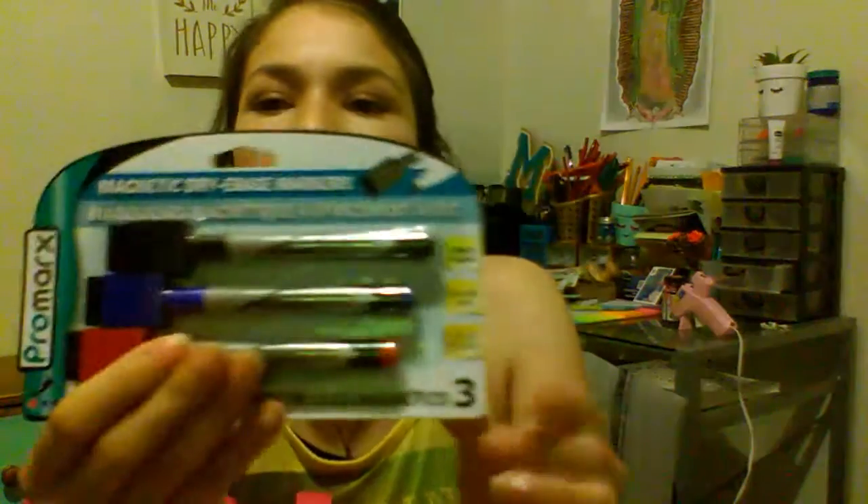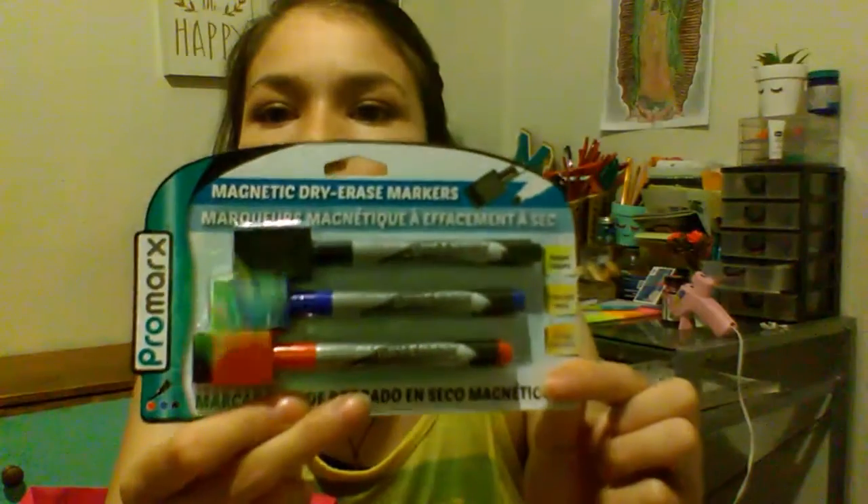I also bought this Pro Marks dry eraser markers for my whiteboard. I also got these — this is the second time I buy these, also for my adult coloring book. I had to buy a second pack because the first ones I feel got dried up. Those work really good for the coloring books.